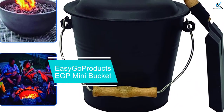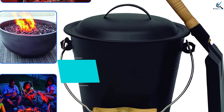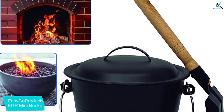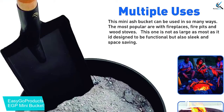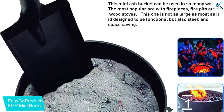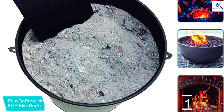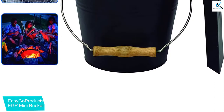And finally at number 1, we have the EasyGo Products EGP Mini Bucket. This mini ash bucket comes complete with a pail, lid, and shovel. Sleek design with a rounded lip top and a convenient handle to remove the lid. The mini size of this design is good for smaller wood stoves and fireplaces and does not take up as much room on the hearth. Height is 7.75 inches, bottom diameter is 6.5 inches, top diameter is 8.7 inches, and capacity is 1.35 gallons.